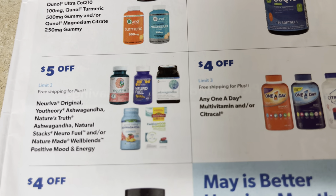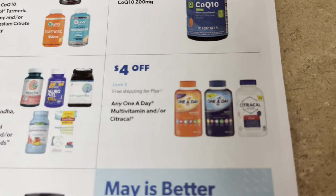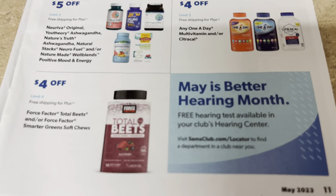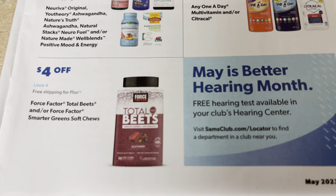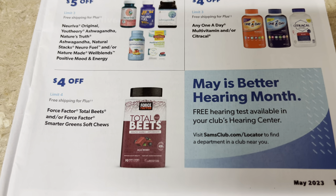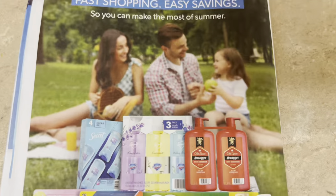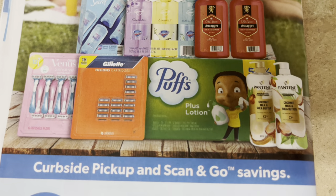Five dollars off on more wellness products. One-A-Day multivitamins are going to be $4 off. Four dollars off on Total Beets — they say beets are really good for you. A lot of the wellness products are going to be on sale at Sam's Club. You can pretty much check all your P&G products — they're all going to be on sale.